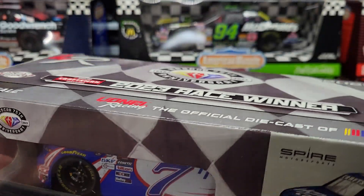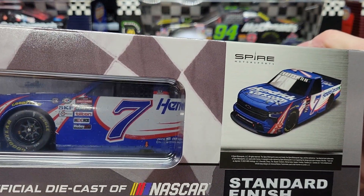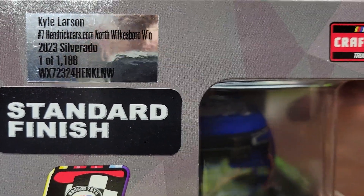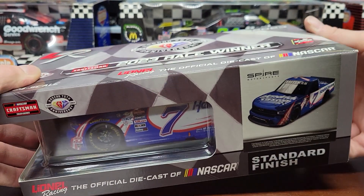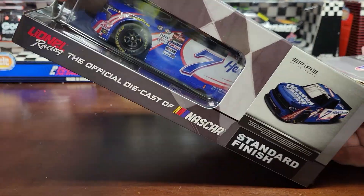I've kind of already looked through the truck and opened it up, but we're gonna show you a closer look and give you my opinions on it. This is one of 1188 standard finish, so we're gonna open this up and take it out and show you everything that comes with it.